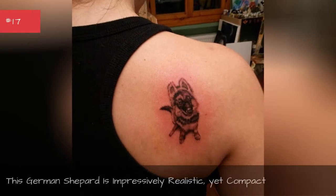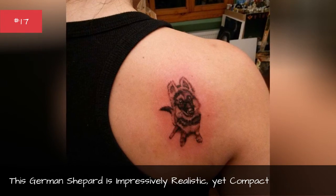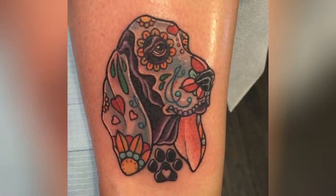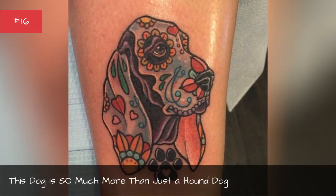This German Shepherd is impressively realistic, yet compact. This dog is so much more than just a hound dog.